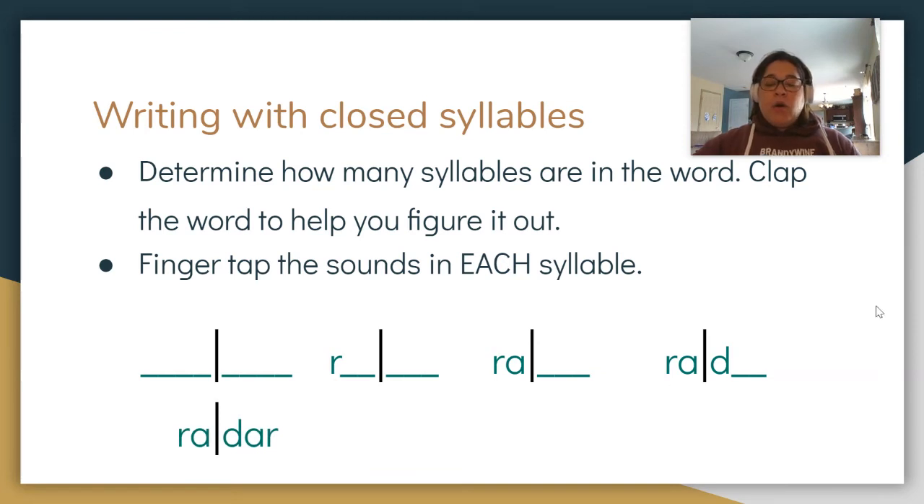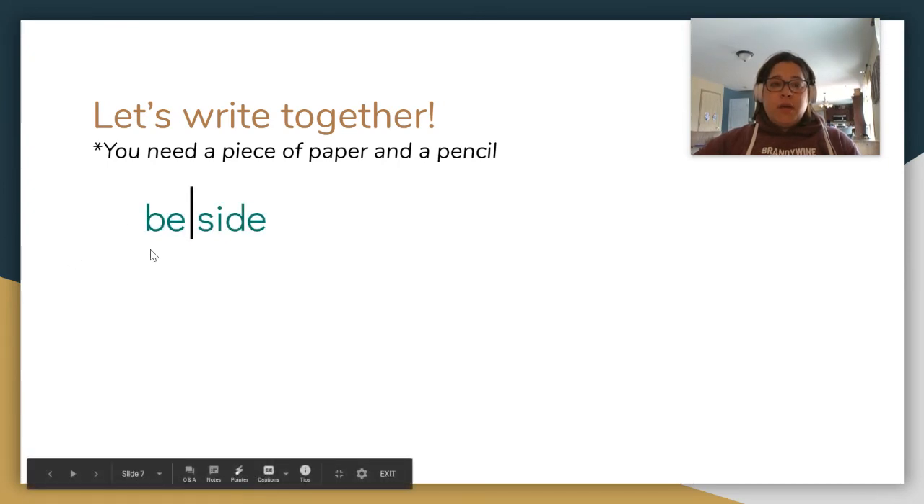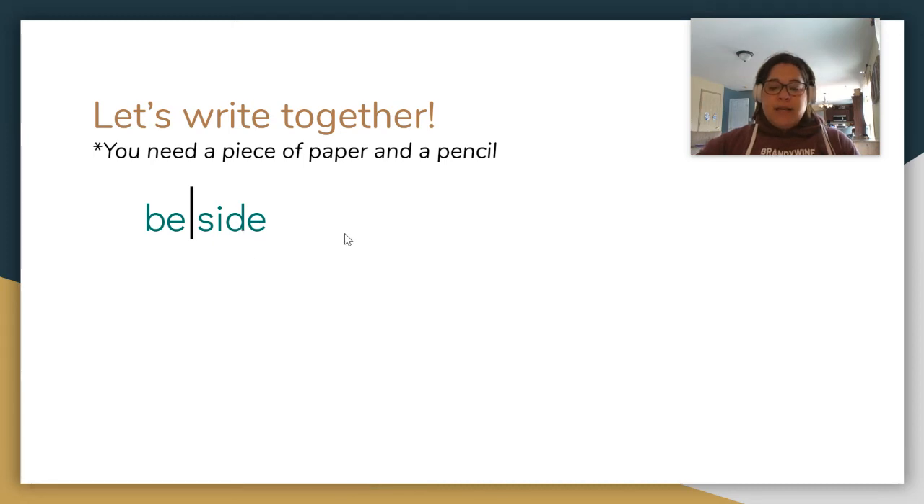Radar. Now you're going to practice some — you need a piece of paper and a pencil. If you don't have one, please hit the pause button to go get one, then hit play when you're ready. Okay, here we go. First word: beside. I sat beside my dog when I read a book. Beside. Clap your syllables, finger tap the sounds in each syllable. Beside has two syllables: B-E-S-I-D-E.